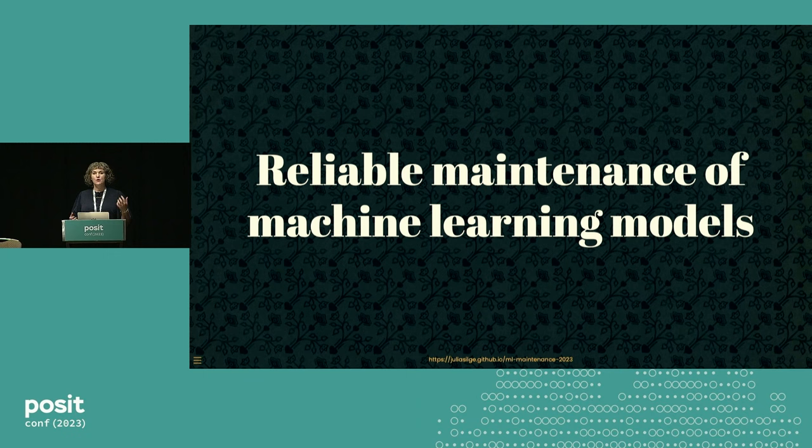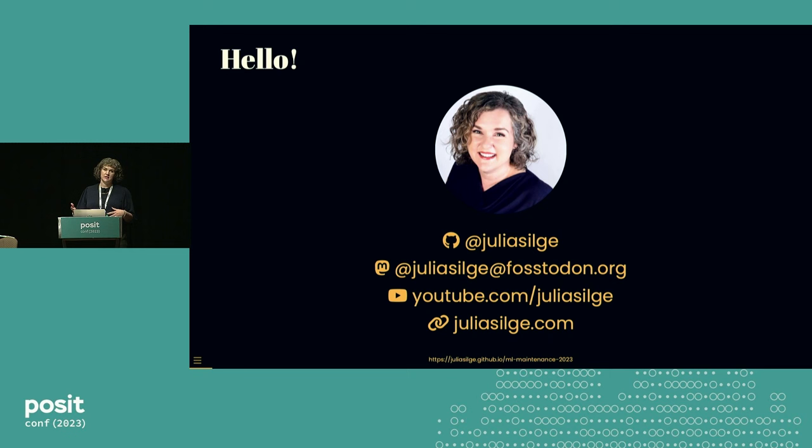I am here to tell you about the reliable maintenance of machine learning models. My name is Julia Silge, and I work at Posit on open source tooling for MLOps tasks — things like versioning, deploying, and monitoring your model. I work on the Vetiver framework, which is for R and Python ways to approach these kinds of tasks.